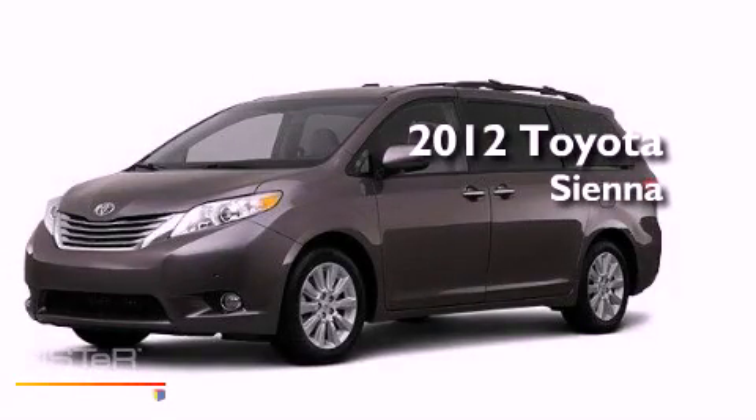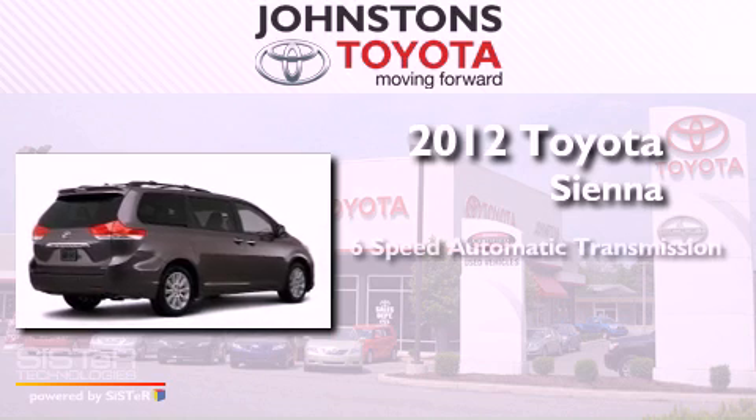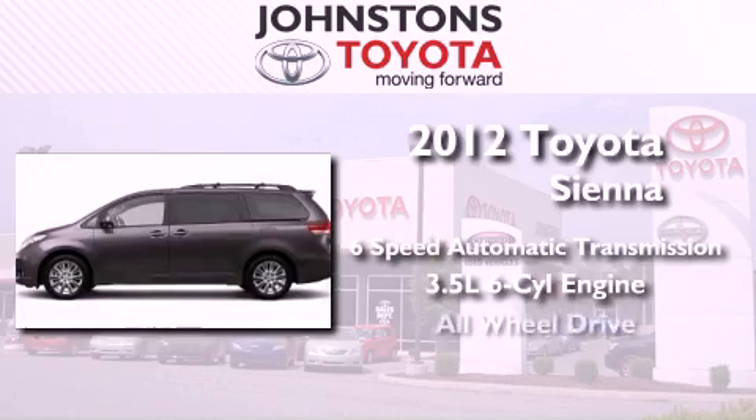This is a brand new 2012 Toyota Sienna. This minivan has a 6-speed automatic transmission, a 3.5-liter V6, and all-wheel drive.